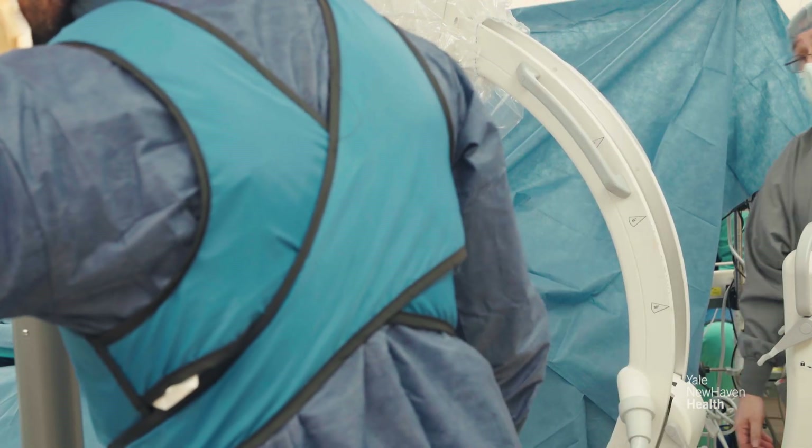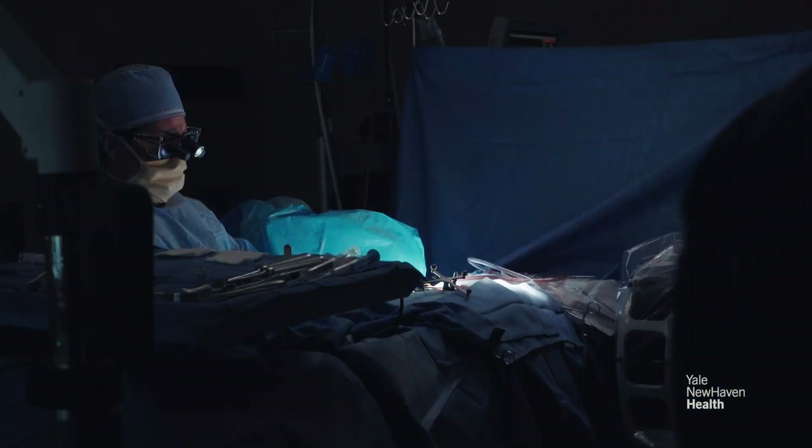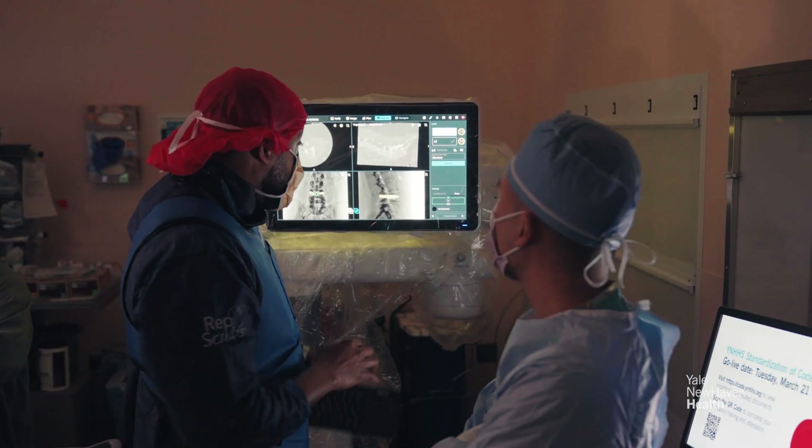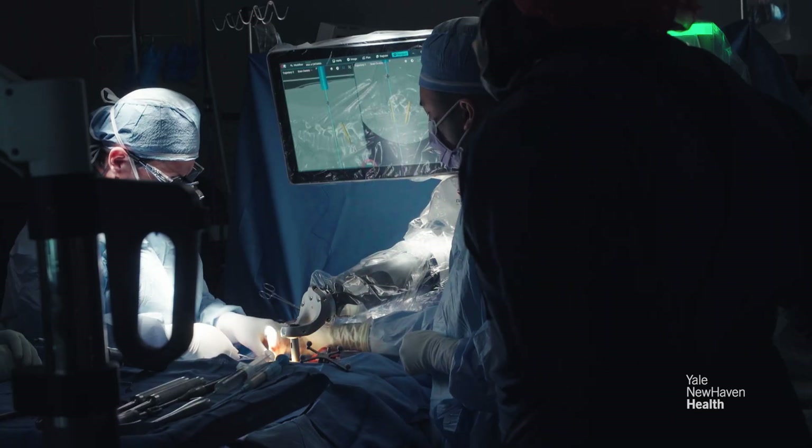In addition, I perform what's called ultra minimally invasive spinal surgery using a very small camera that I insert into the patient's body so that I can do what I need to do, and it all involves an incision about one centimeter long.